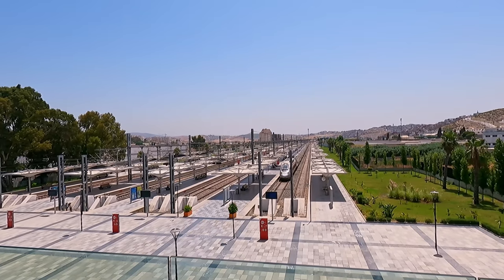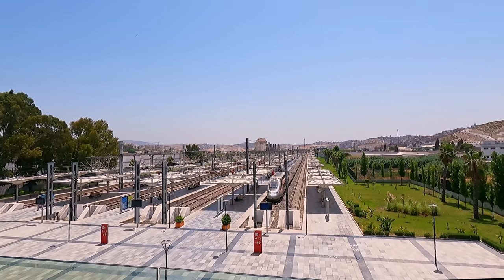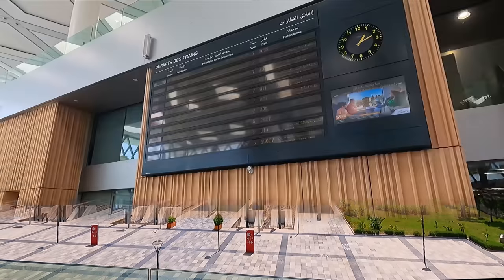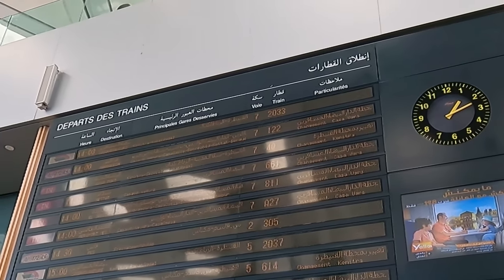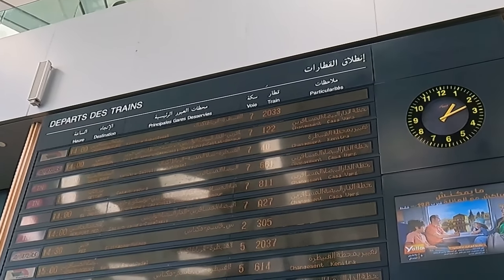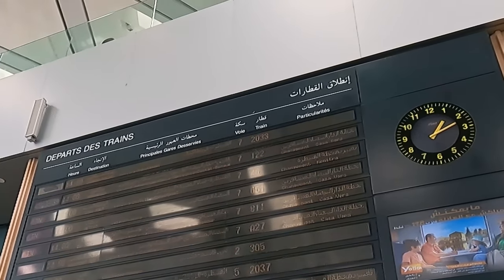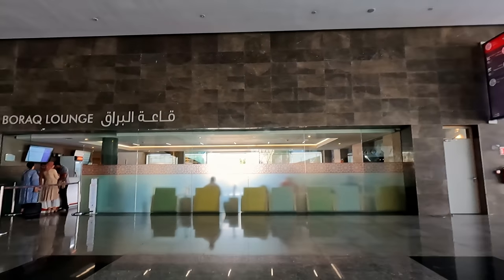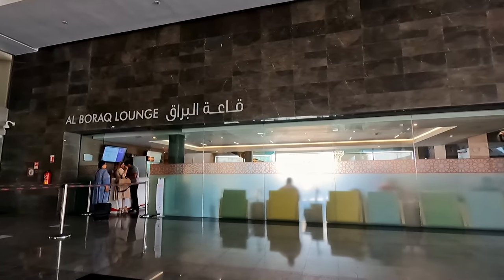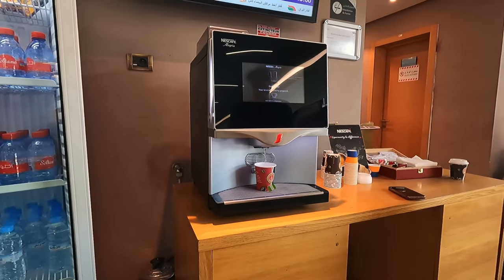The stunning Al Boraq train is arriving on the platform from Casablanca. I cannot wait to take a ride on this train. My train today will be number 2033, the 14:00 Al Boraq service to Casa Voyageurs. The train is also listed as various other numbers and destinations, indicating a change of trains, which is a bit confusing. One benefit of travelling first class on the Al Boraq is access to the lounge, with a complimentary hot drinks machine as well as a well-stocked fridge.